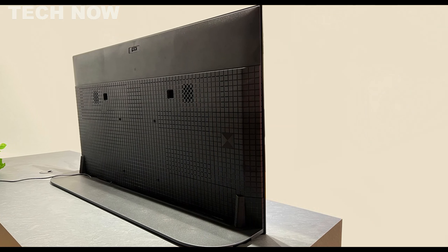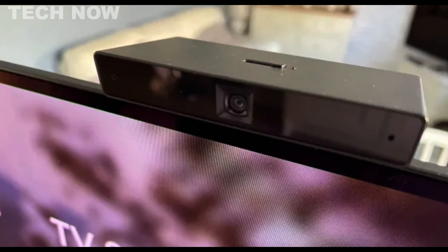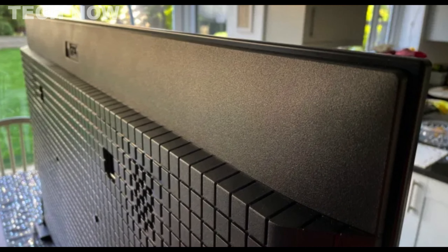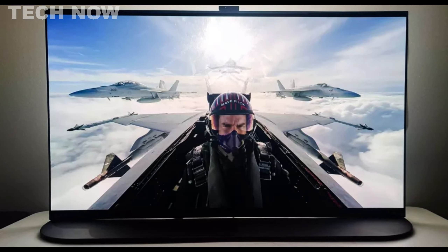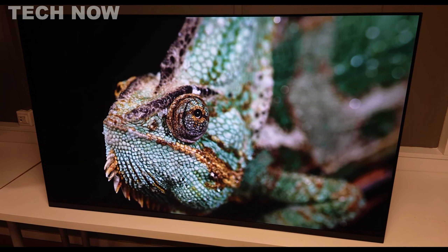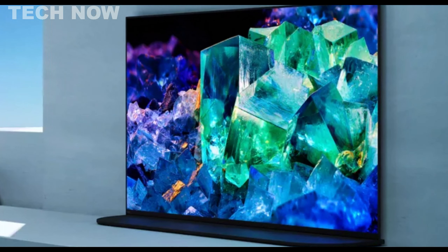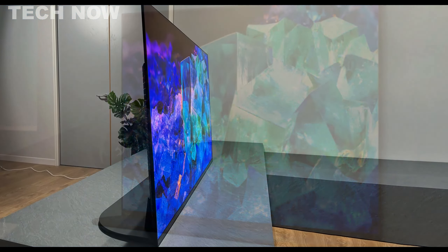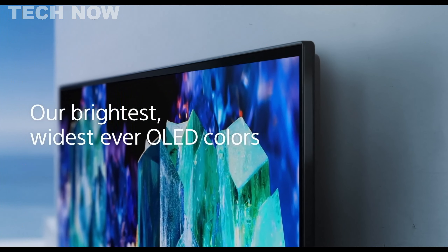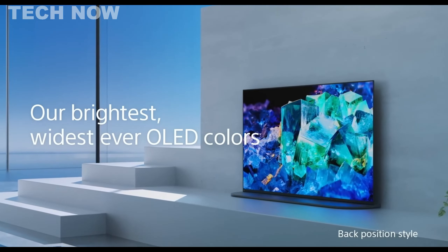The standout feature is the built-in Bravia camera, facilitating video chat and optimizing images based on room conditions. The TV is wall-mountable and supports 4K resolution with a 120Hz refresh rate for a superb viewing experience. It excels in picture quality, contrast, and brightness, providing an impressive TV performance with excellent sound. The unique stand design enhances stability and aesthetics, and it also includes a detachable camera. The Sony Bravia A95K OLED TV is a fantastic choice for those seeking a practically perfect viewing and listening experience.